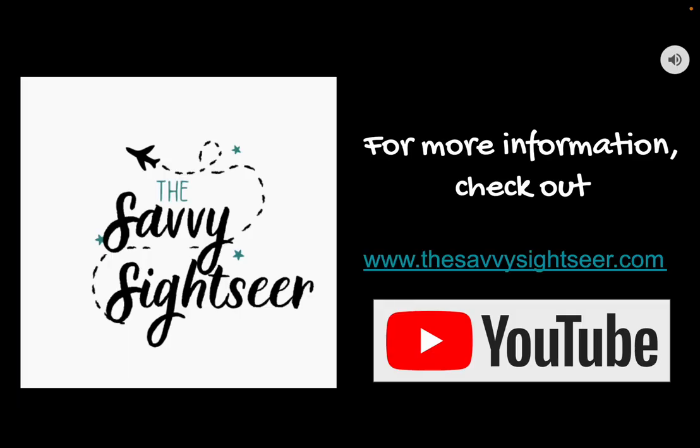Overall, I definitely feel like the benefits outweigh the cons of Genie Plus, and it's something we'll be using each time we go. Feel free to reach out to me with any questions about Genie Plus or Disneyland through the website, thesavvysightseer.com. Also check out other destinations and all the tips to help you travel savvy featured on that website.